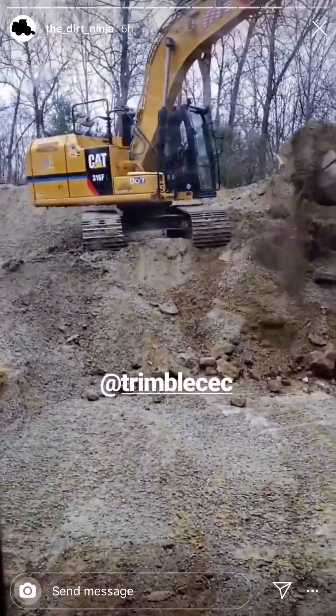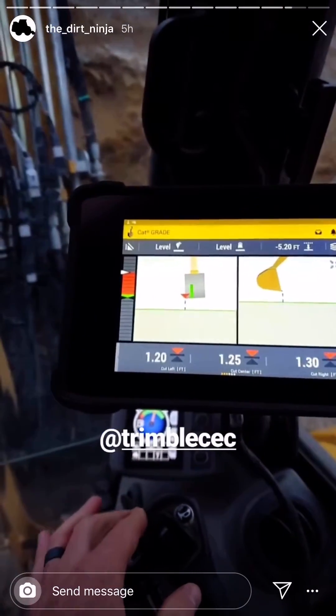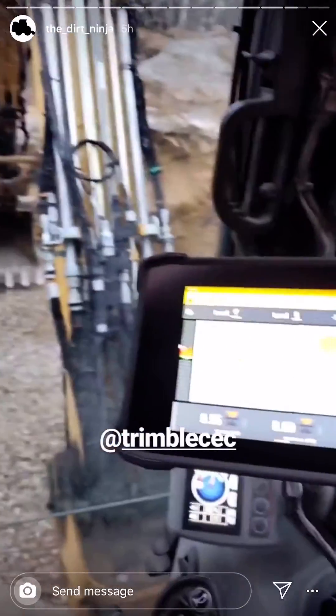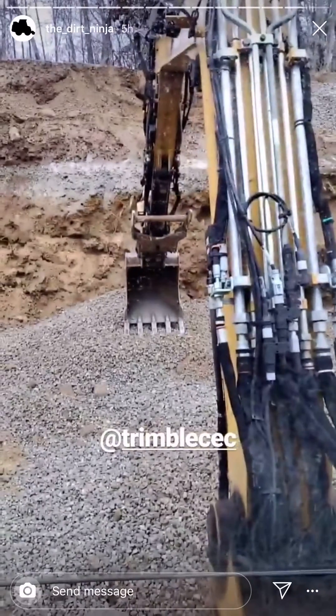Both running Earthworks in the machines — it keeps us on grade. It constantly tells you how far away from grade you are. So as I go down, I'm on grade, that's where my stone is.